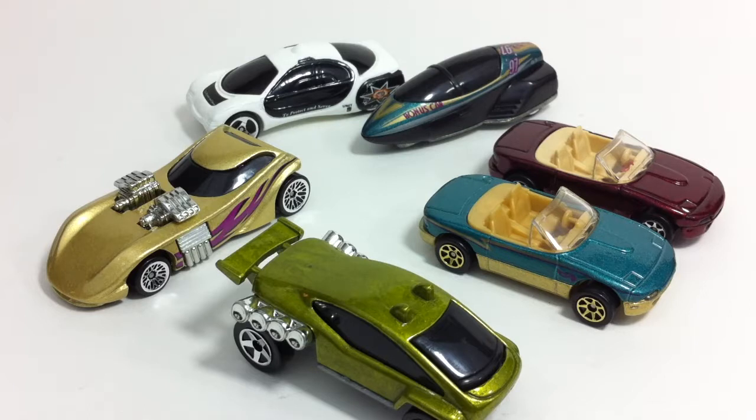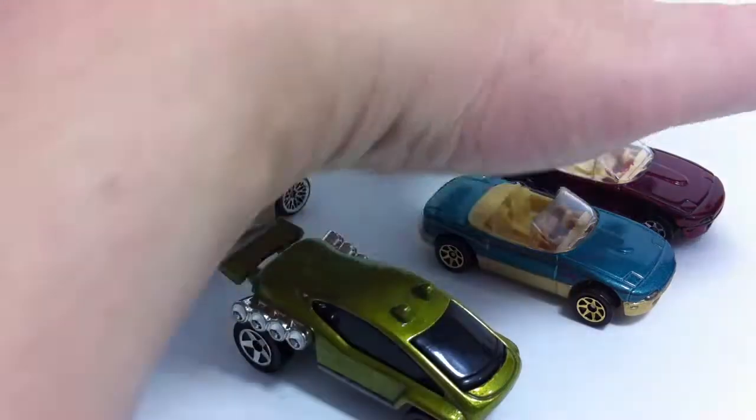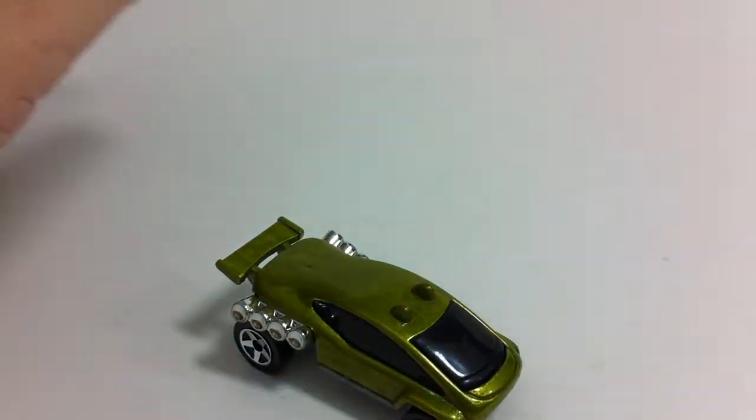I was going to make a video of all those, but instead I'll make a video about these cars that I thought really had some interesting history behind them. Maybe it'll give us more to talk about, and I'm sure a lot of you know more about these cars than I do. So here's what I figured out — let me move these guys aside and start with this one.